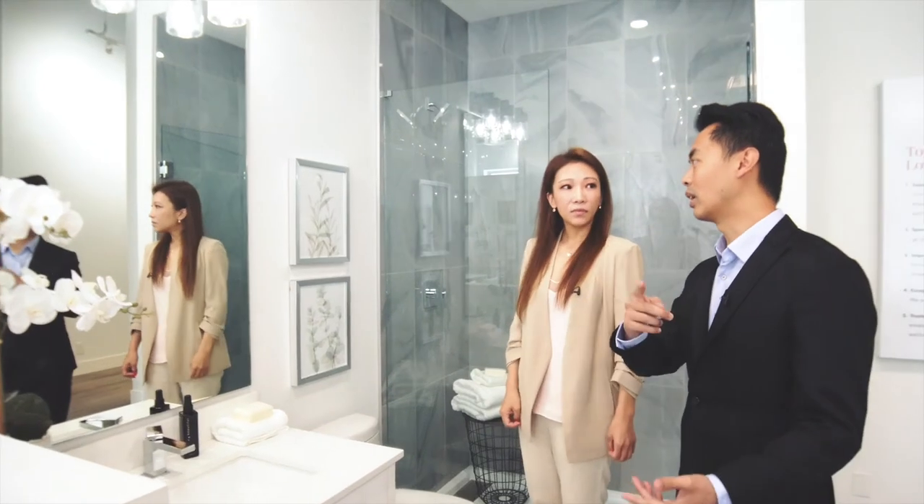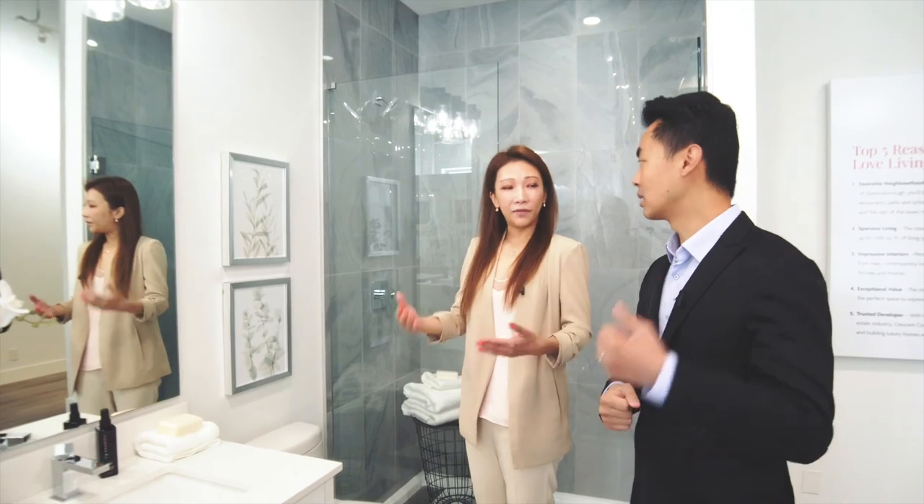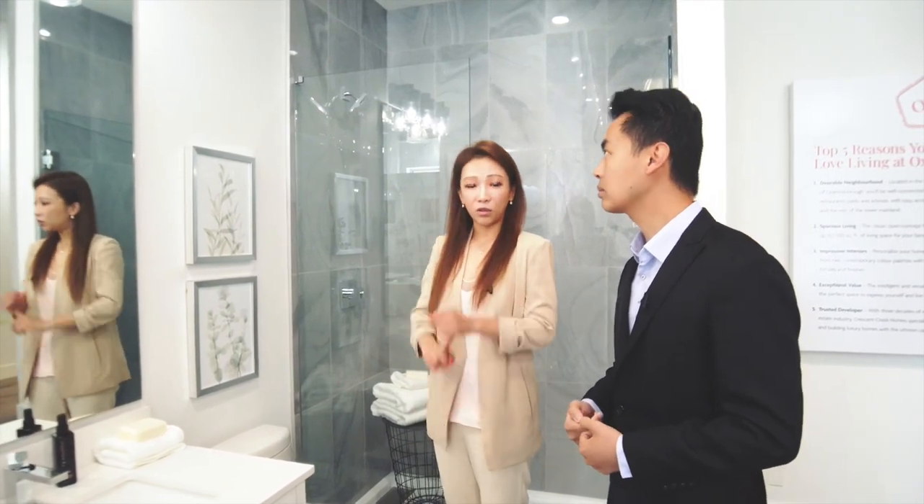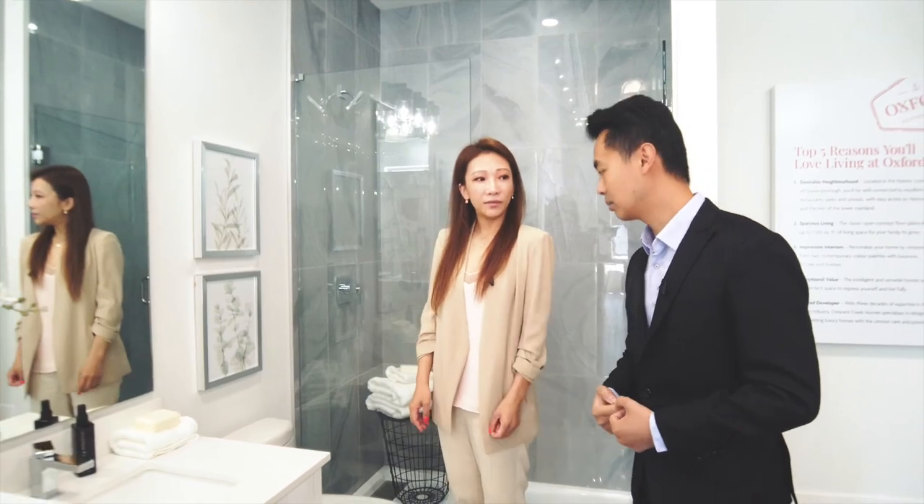These lights also match up with all the other lights in the kitchen. Most of the hardware throughout is matte finish. Perfect.